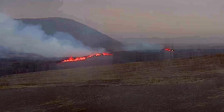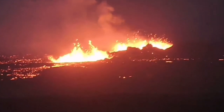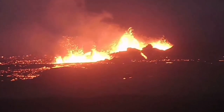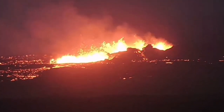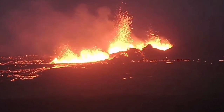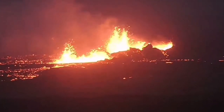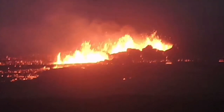Latest images show craters are forming — a large series of craters are forming. Earlier, we could see through the night that several craters, at least three to four of them, are visible. They are forming conical, walled craters, something similar to what we saw in the Litli-Hrútur, Fagradalsfjall, and Geldingadalir volcanoes.